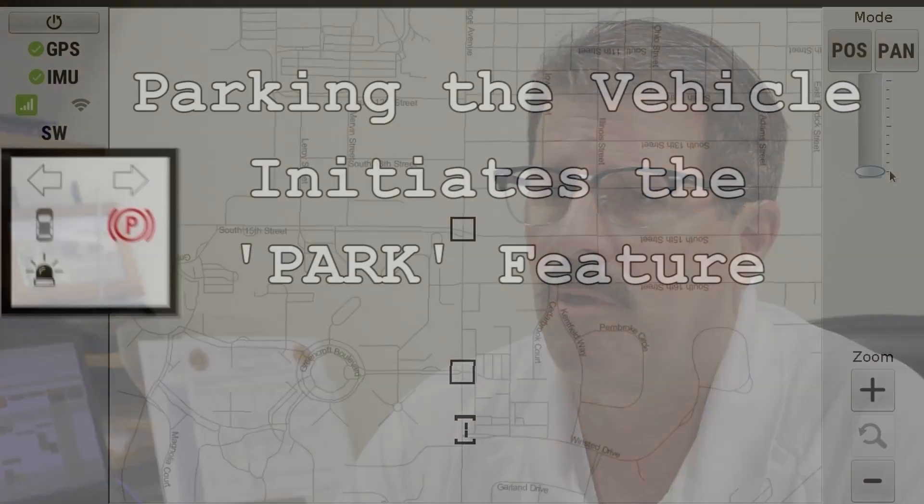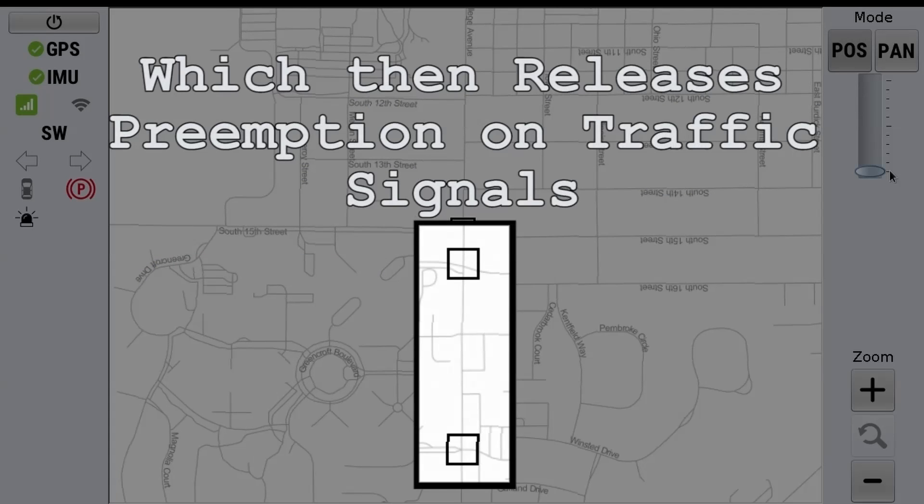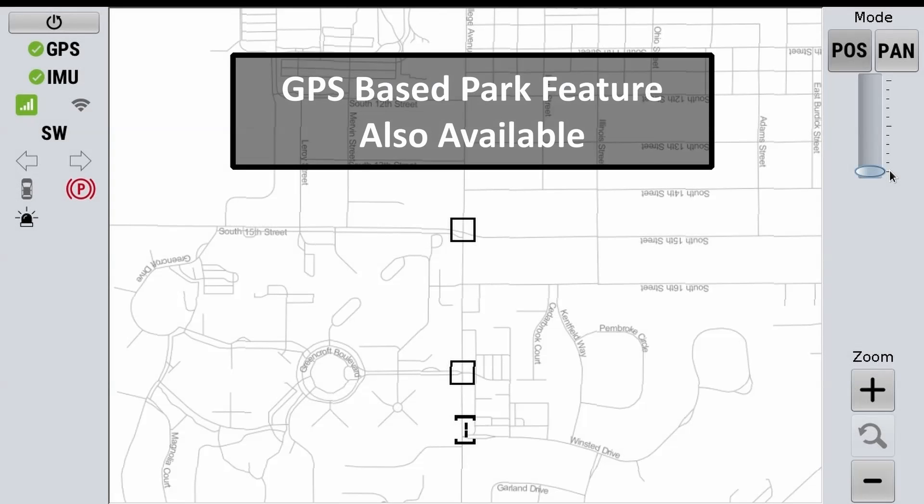One of the items I like in the Collision Control product is some of the redundancy. When we pull up at a scene, the preemption goes off either with setting the brake or with opening the door. So we have a couple of different redundancies to make sure it goes off while we're at a scene and we're not continuing to preempt the light and disrupt traffic.